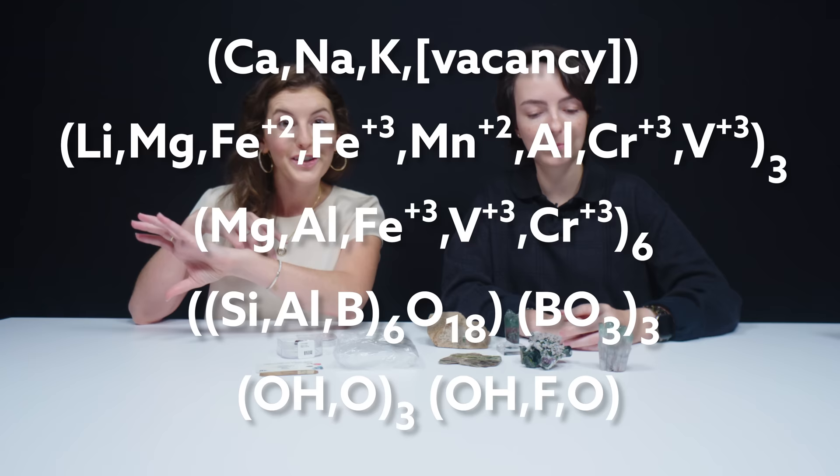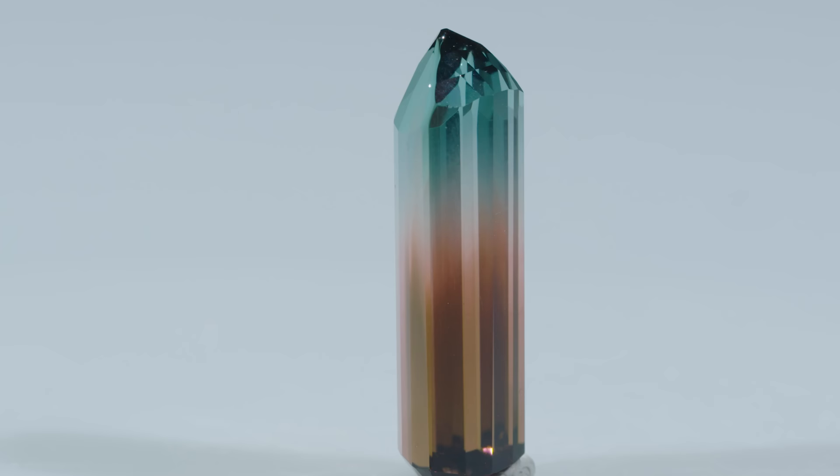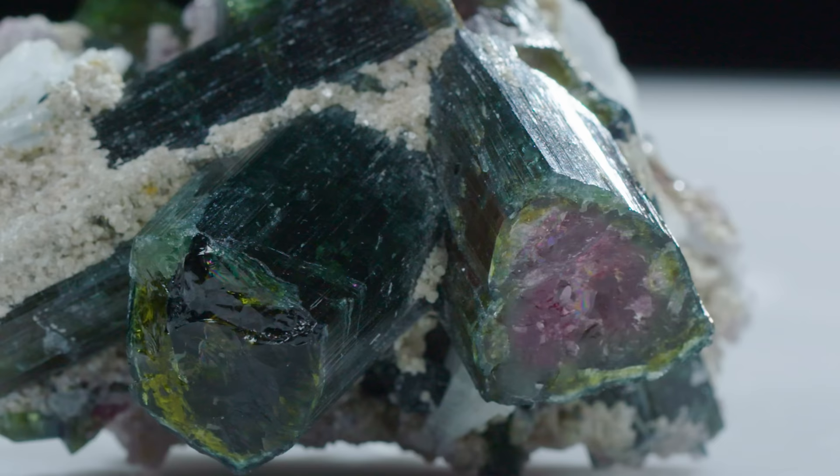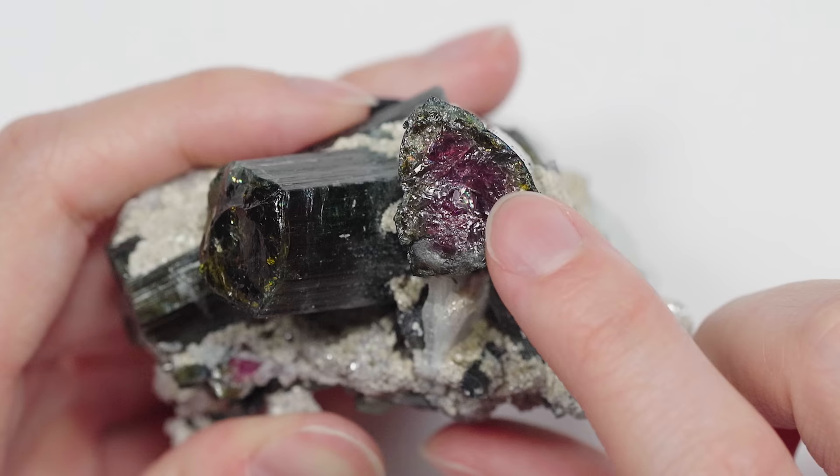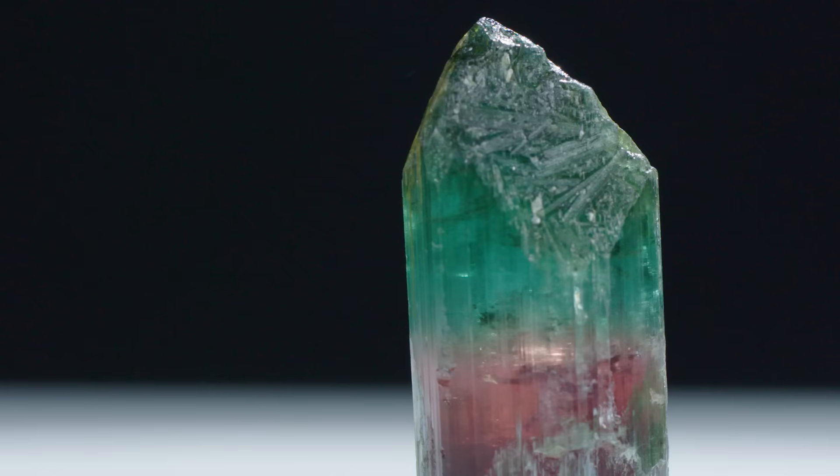Tourmaline is a complex borosilicate material that has a lot of chemical replacements going on in its structure. It's part of an isomorphous series — we'll show the chemical formula for you because it's super complex. The coloring comes from trace elements: the main one is iron, specifically iron 2+, but others most commonly include chromium, manganese, and a little bit of titanium sometimes. A very popular variety is called watermelon tourmaline — it has a pinkish-red interior and an exterior of green, with color zones running from interior to exterior. Whereas in others, you have zones of color along the length of the crystal.